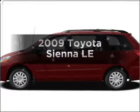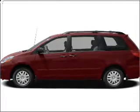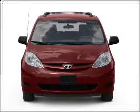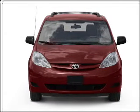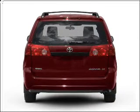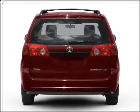Imagine yourself in this 2009 Toyota Sienna. This is the set of wheels you've been looking for, with a reliable 6-cylinder engine that responds smoothly to its 5-speed automatic transmission. Premium wheels give a more luxurious look. Brake safely with the anti-lock braking system.